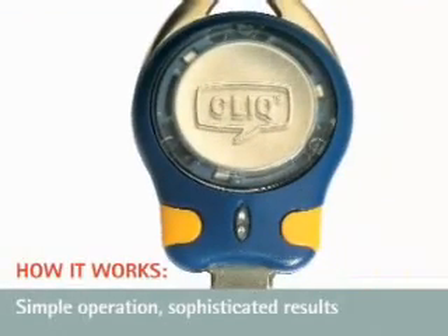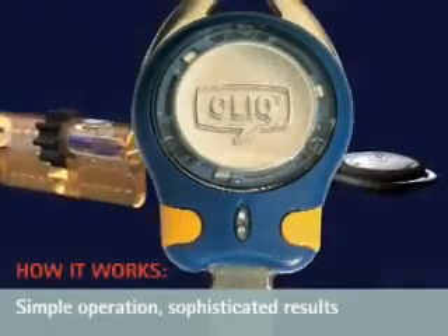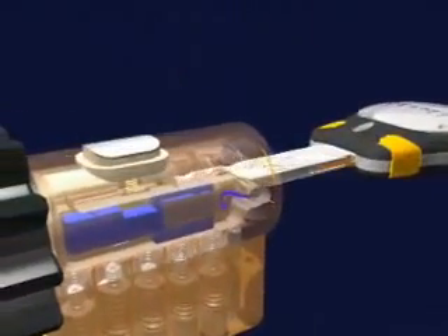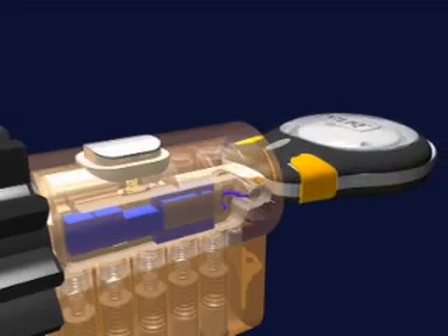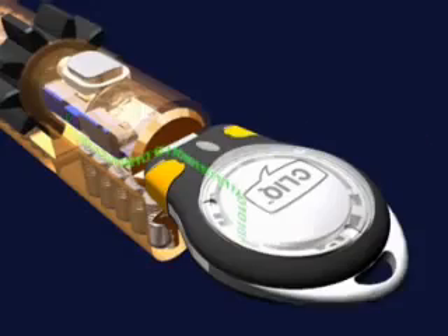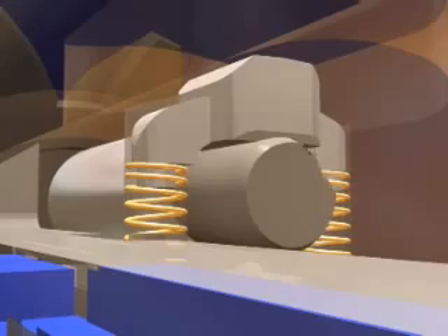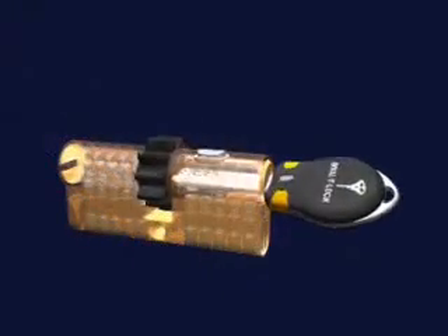Interactive Click — how it works. Simple operation, sophisticated results. The key is inserted into the cylinder. When the contact pin meets the contact strip, it subsequently generates an electronic wake-up signal. The cylinder awakens and generates a random 64-bit number. The key answers by transmitting an encrypted number. The number is decrypted and compared to the response calculated by the cylinder's microprocessor. If there is a data match, the blocking mechanism is released. The interactive mechanical element is cleared for activation and the key can turn the cylinder.